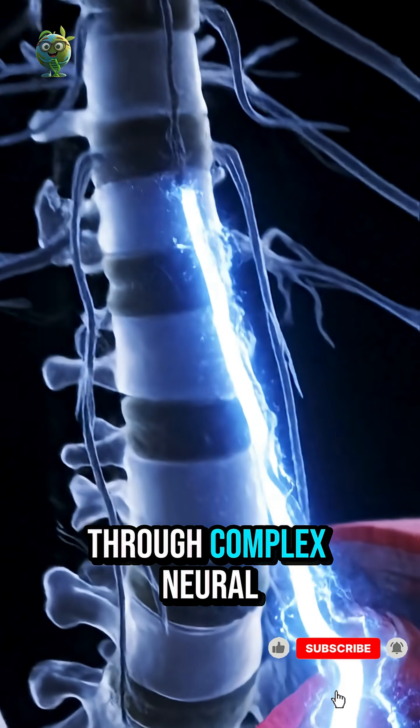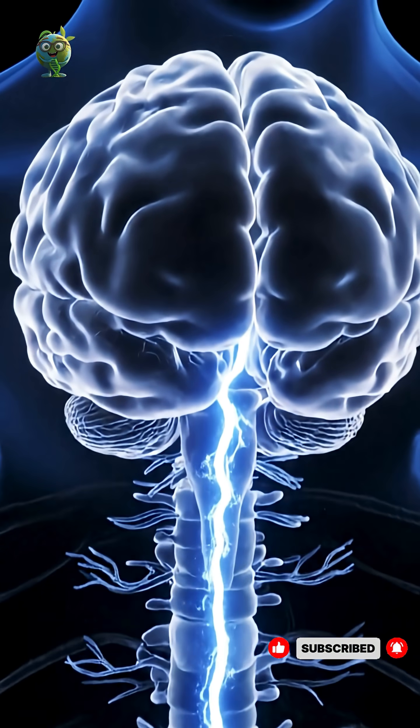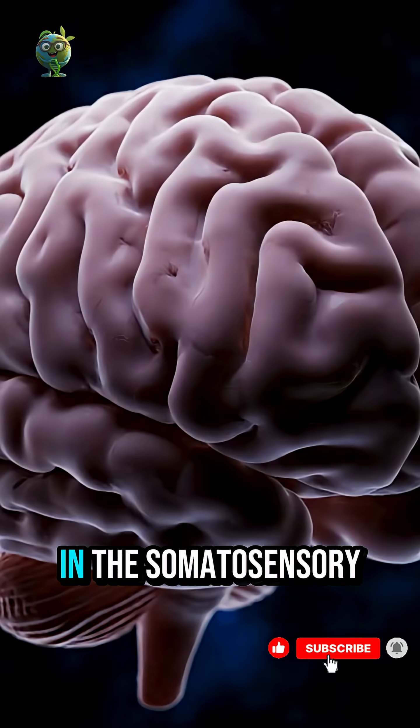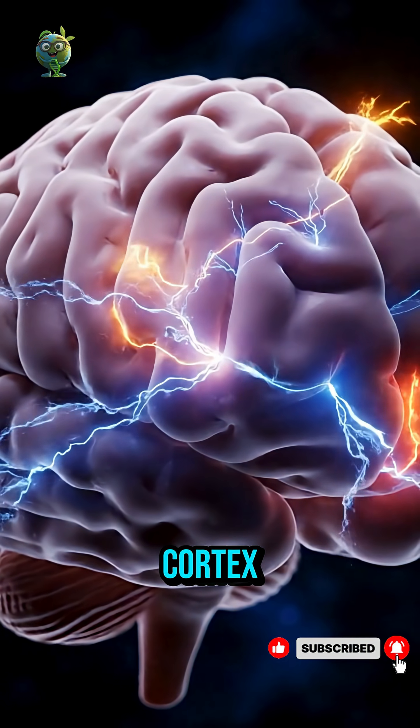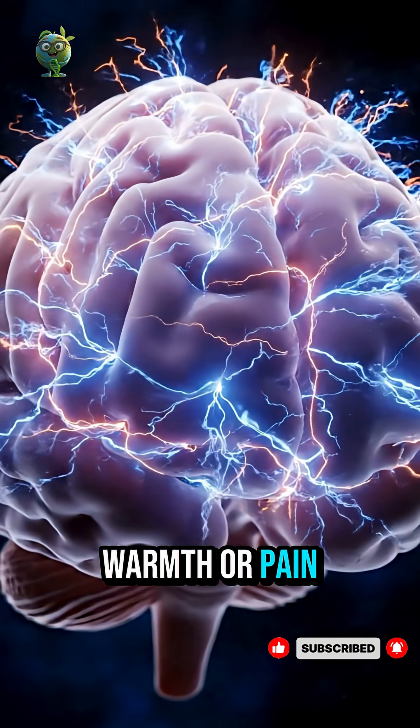Each signal travels through complex neural pathways, reaching the brain in milliseconds. In the somatosensory cortex, these impulses become feelings — touch, warmth, or pain.